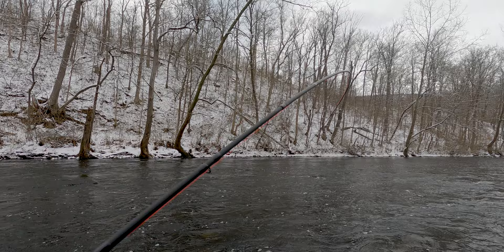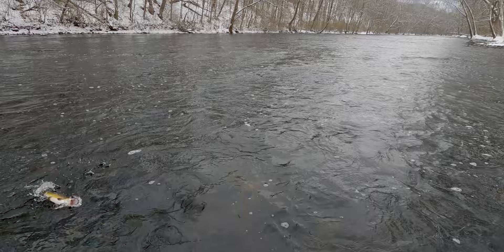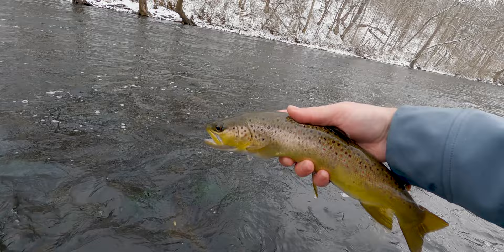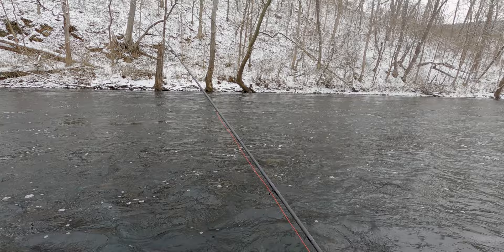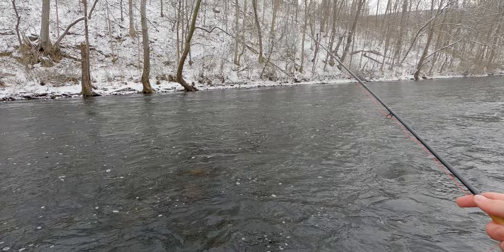That last fish came right in behind a boulder, right in that soft water - right where you would expect them to be sitting in the winter. We got another one here in the soft water, another good size one. Tell you what, I am going to cherish this day - another 14-15 incher. That fly was in there good, right in the upper jaw - right in where you would expect a fish to sit in the winter, right in the slow water behind rocks.